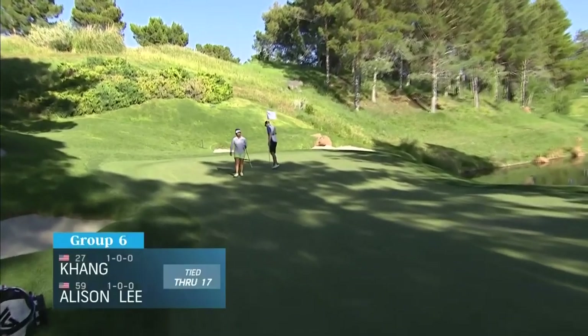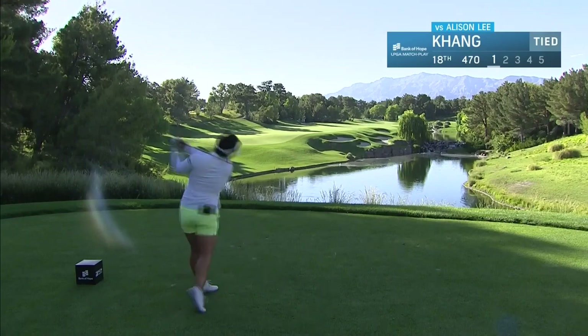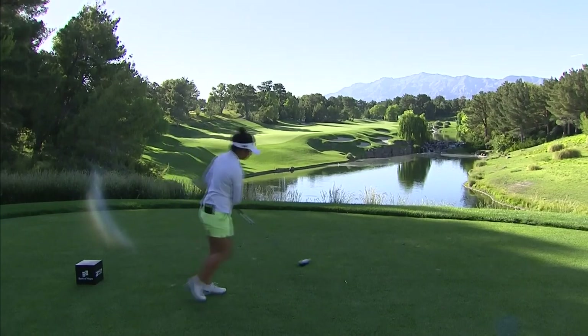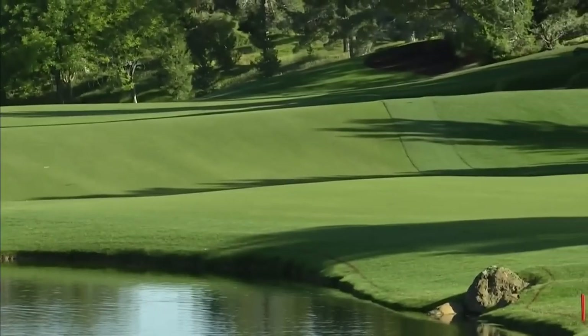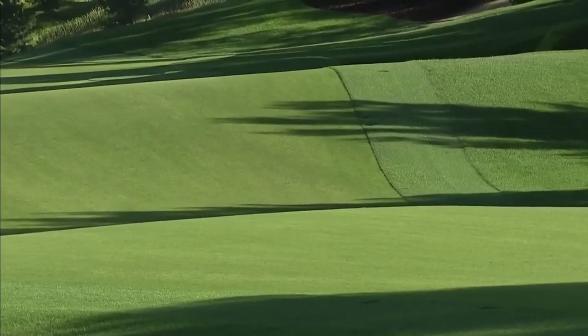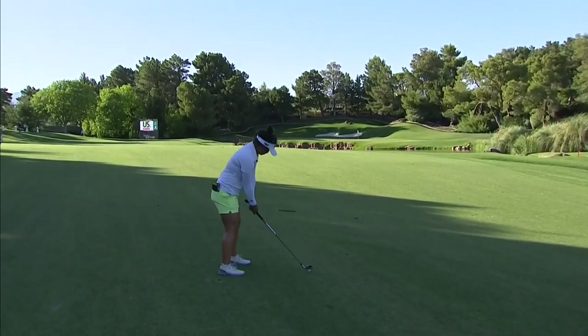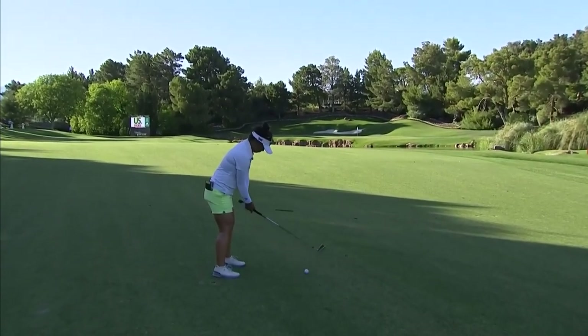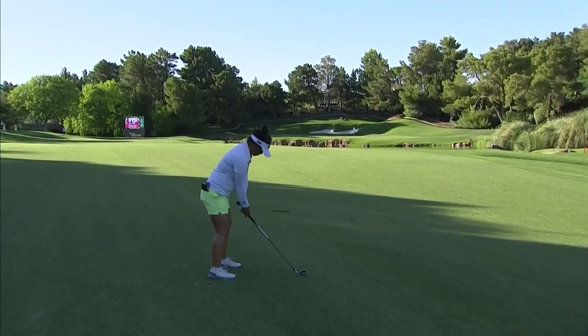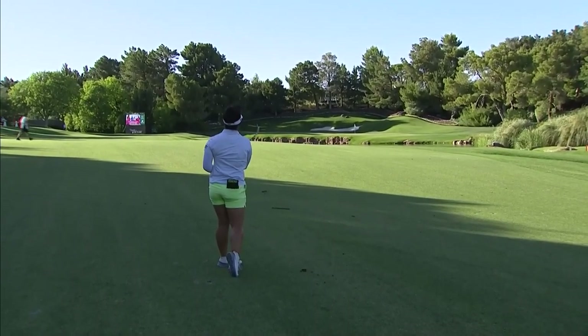It's been some back and forth between Kang and Lee — Megan having command on the front and Allison flipping it around. That was a beautiful drive, comes down that slope. Reachable par five.